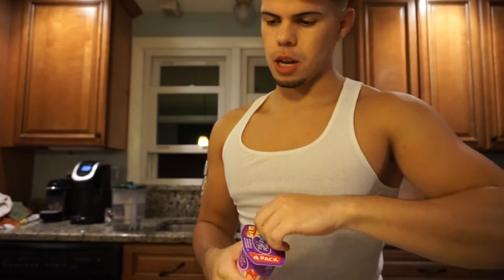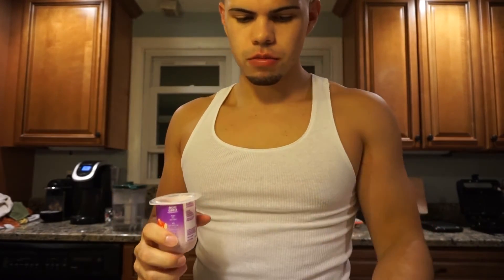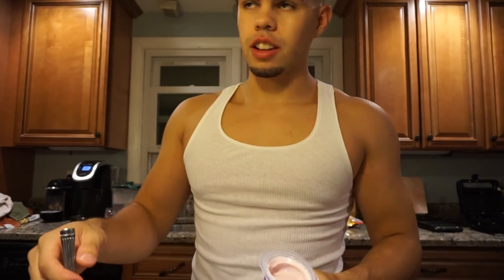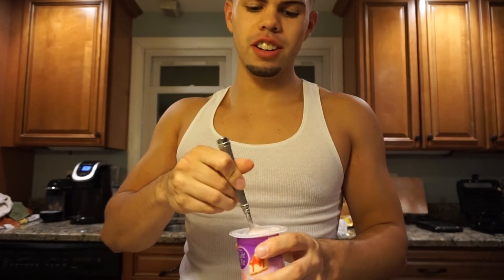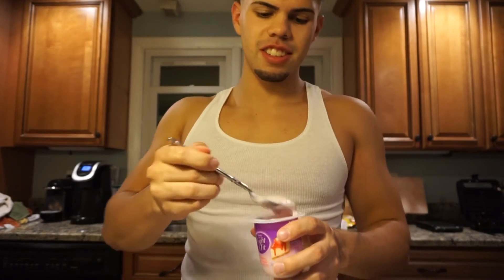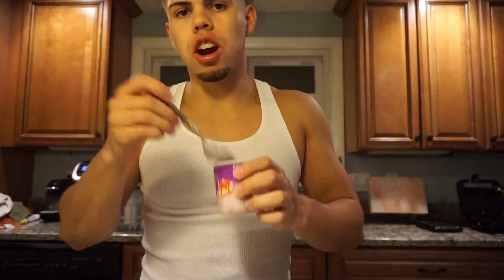Now going ahead with the cheesecake one — hopefully it's better than the apple pie. It passed the smell check, but this just tastes like strawberry yogurt. It doesn't taste like strawberry cheesecake at all.